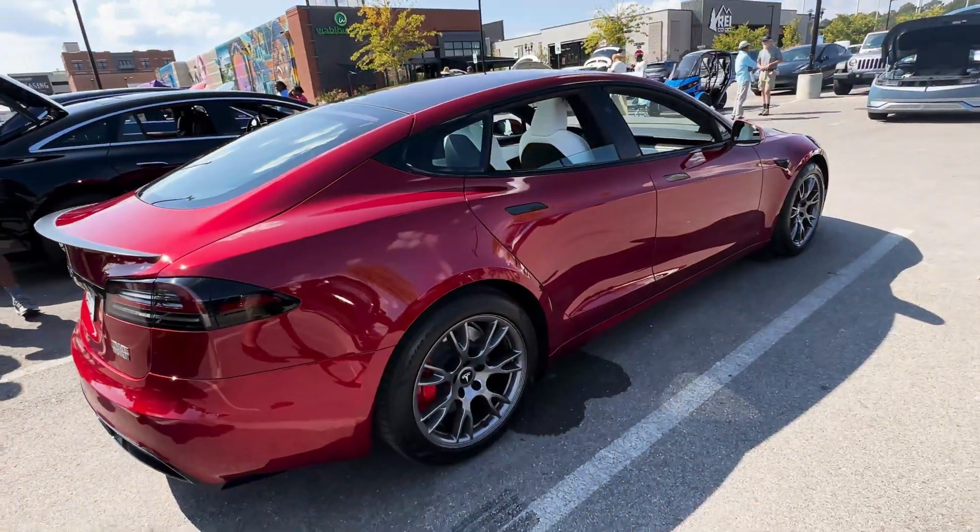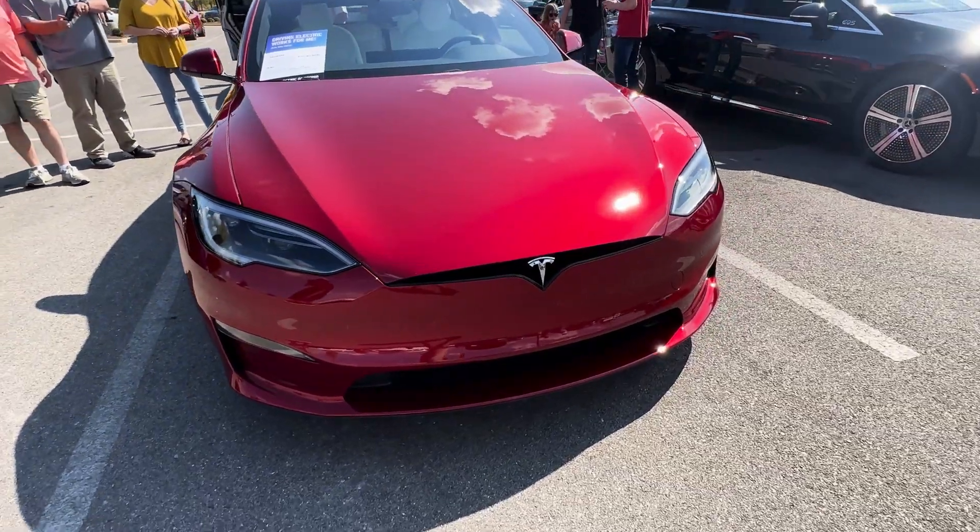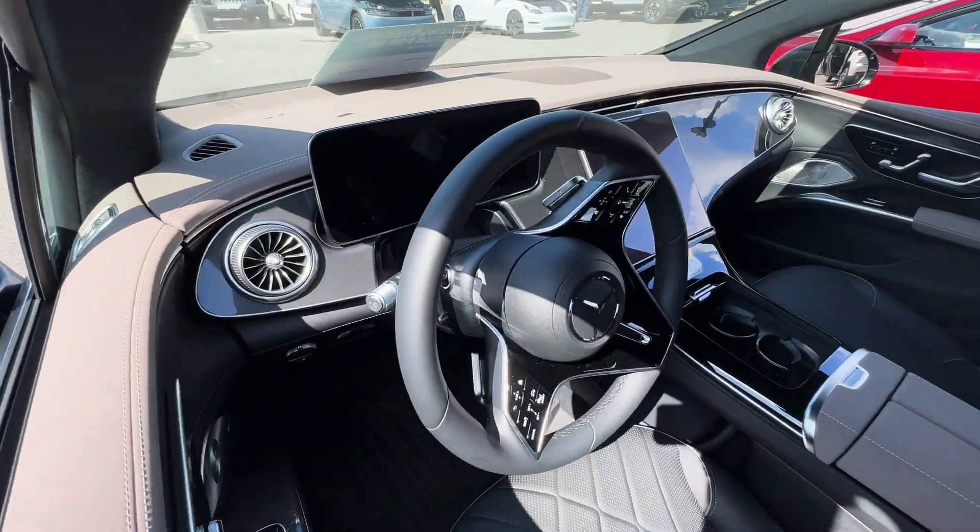Hey everybody, Bamakua here. I'm at the Mid-City event put on by Drive Electric Alabama. It's an annual event where everybody brings out and showcases their EVs.